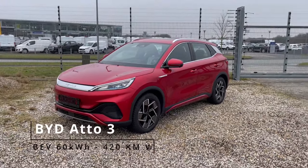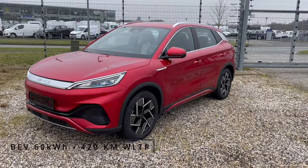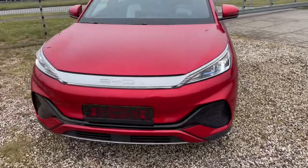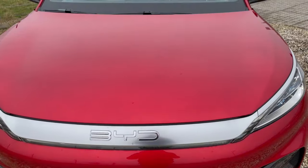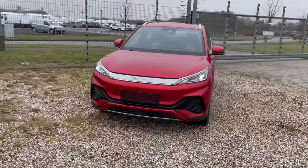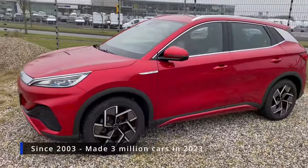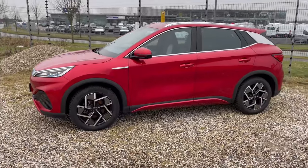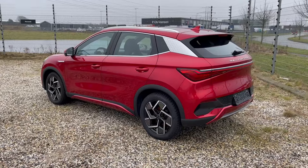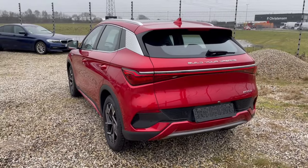Hello and welcome to this short review of the BYD Atto 3 design. This one is finished in the Imperial Red color. BYD is a Chinese automaker — they've been making cars for many years, and in the fourth quarter of 2023 they were the most producing and selling EV brand. The BYD Atto 3 is their mid-size SUV.